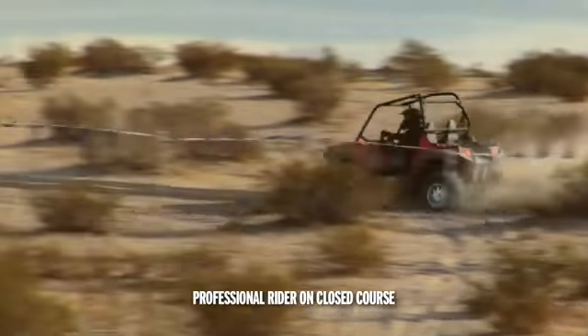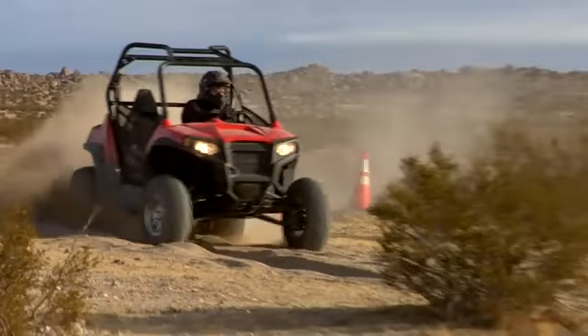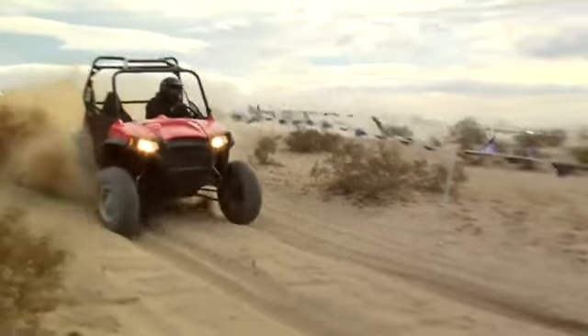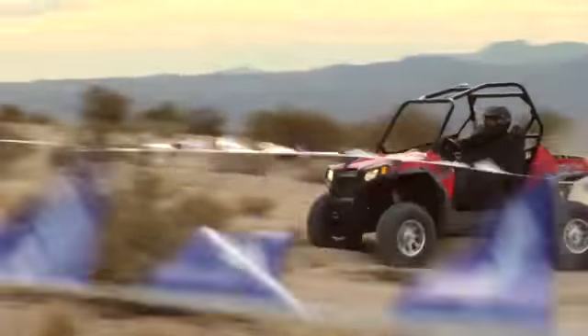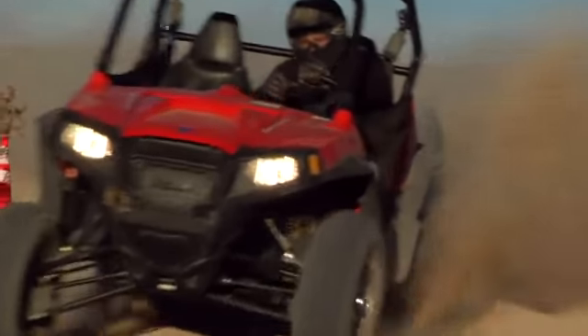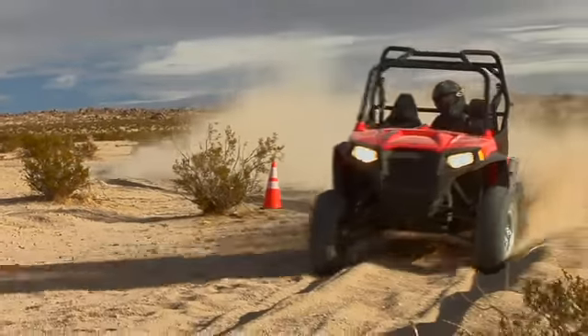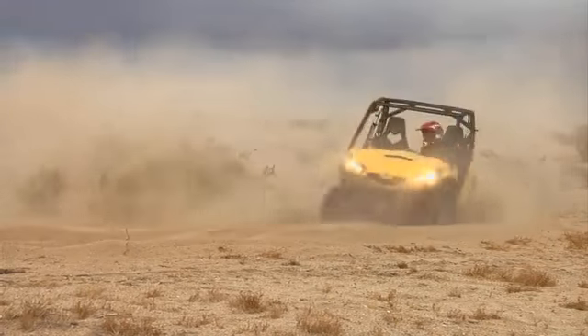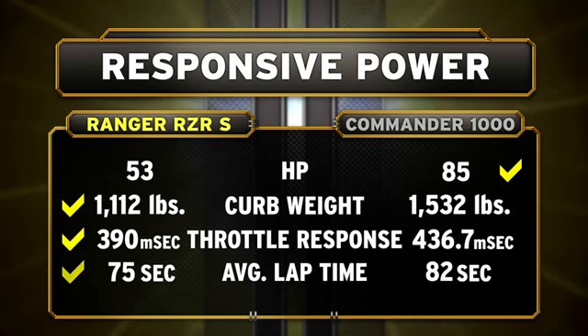Turn Ranger Razor S loose on the course, and it's a very different story. With 400 pounds less weight to get moving and 12% faster throttle response, Ranger Razor S has plenty of power to rocket around the course. Because that power is purposely combined with industry-leading suspension and agility, Ranger Razor S literally leaves Commander in the dust. Ranger Razor S has an average lap time of just 75 seconds — a full seven seconds faster than the Commander. That means it takes just 11 trips around the course for Ranger Razor S to lap the Commander. Raw horsepower is meaningless without the suspension and agility to put it to work. Ranger Razor S totally outperforms Commander 1000 XT when it comes to real responsive power for true sport performance.